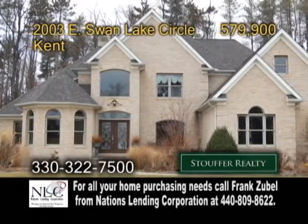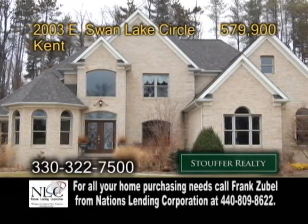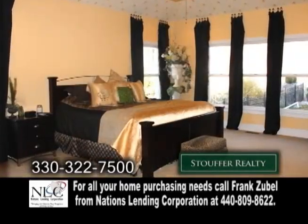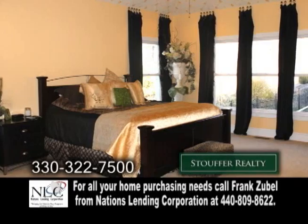A custom-built all-brick two-story home in Kent, located in Franklin Township. This home boasts 4,200 square feet of living space. The open floor plan includes four bedrooms and three-and-a-half baths.